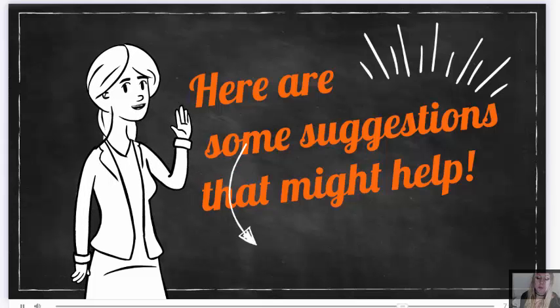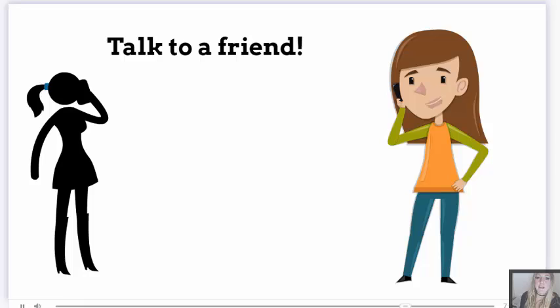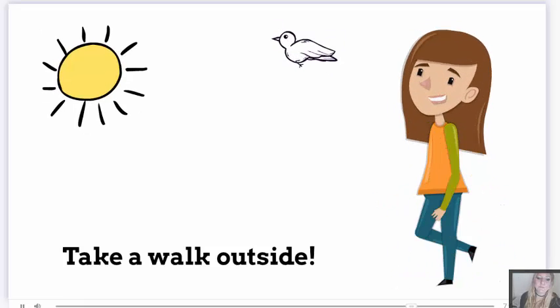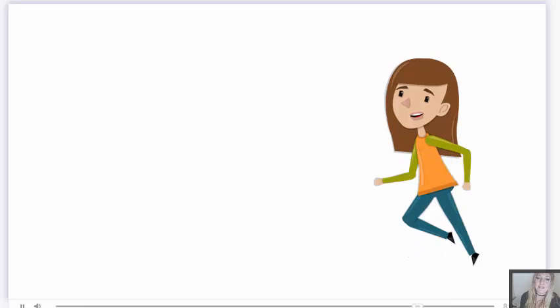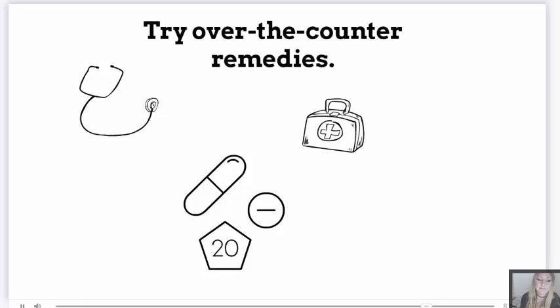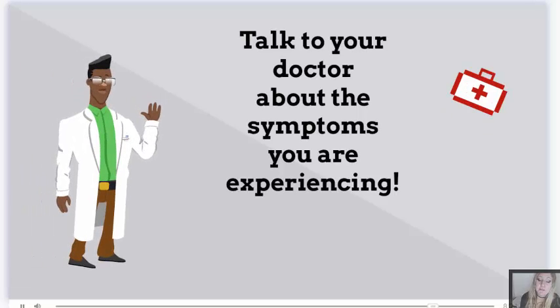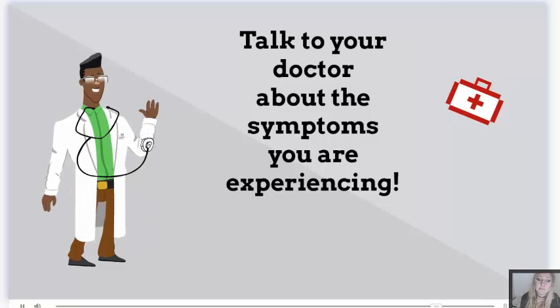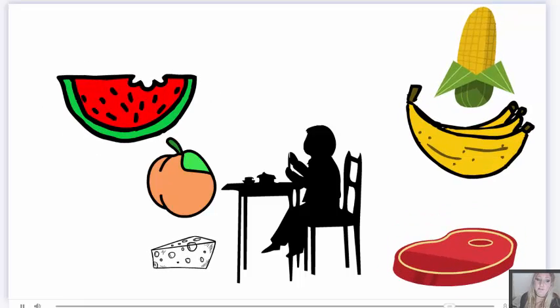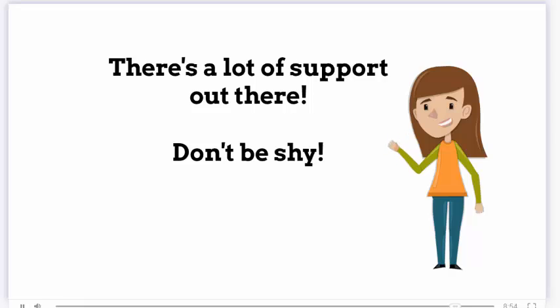Here are some suggestions that might help: talk to a friend, take a walk outside, exercise, try over-the-counter remedies. Don't forget to talk to your doctor about the symptoms that you are experiencing. Replace unhealthy foods with guilt-free healthy ones. There's a lot of support out there — don't be shy.